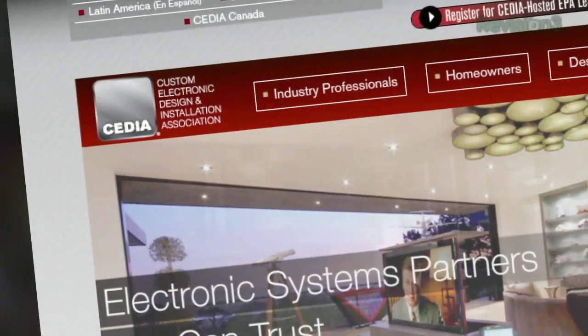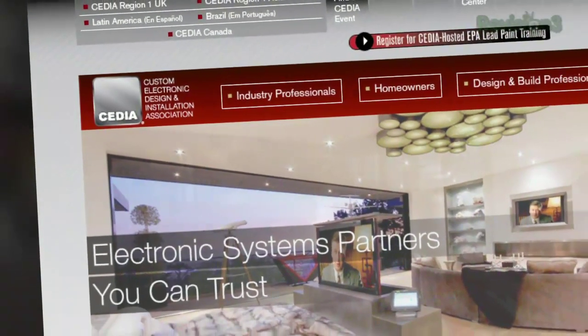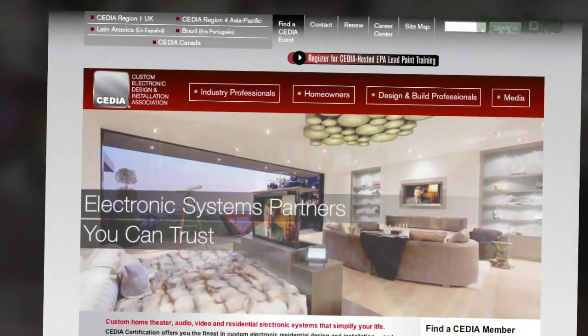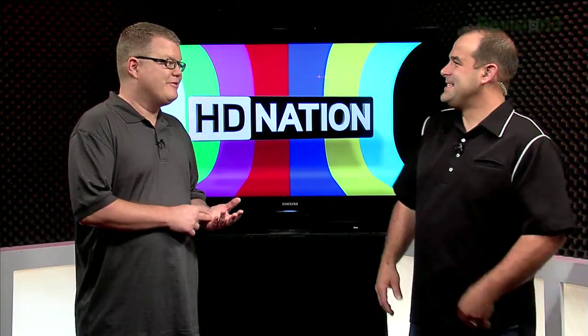It's a big week for HD. CEDIA is here. Basically, if you're an installer, you're probably in Atlanta right now looking at shiny toys. Anything big in the press releases show up this week? Some new projectors, actually — high-end front projectors. The ones that are worth more than my car.